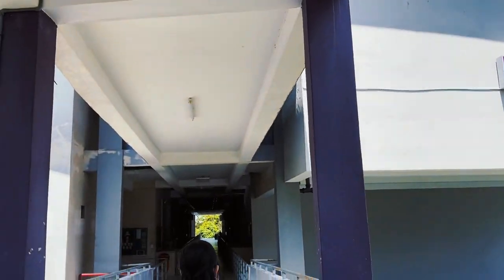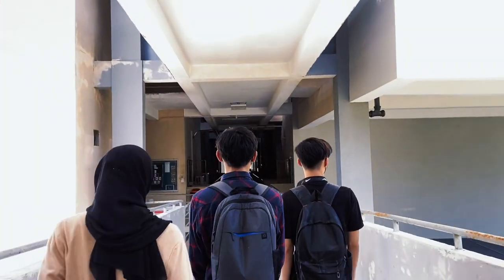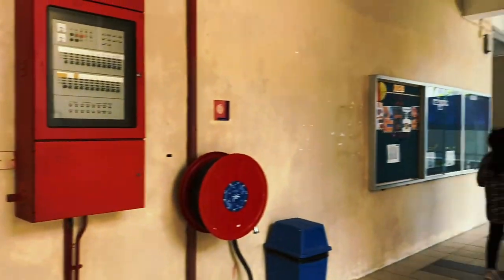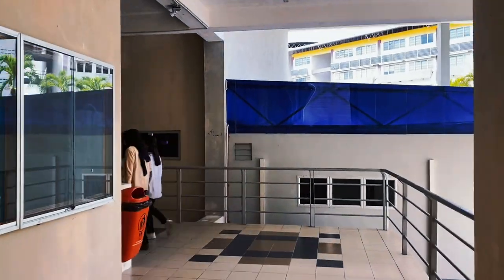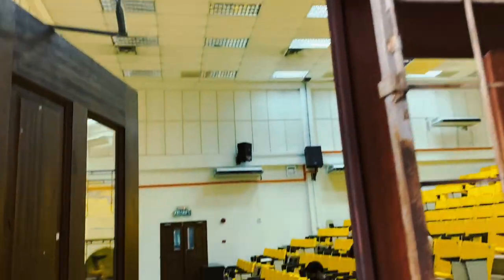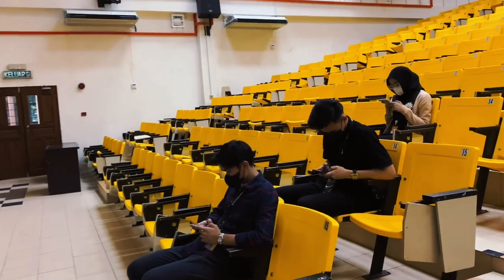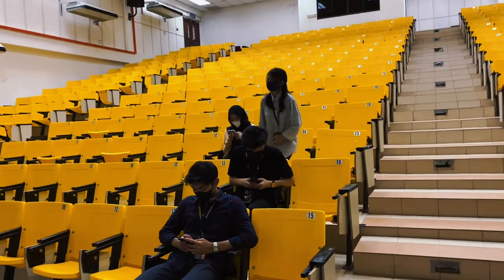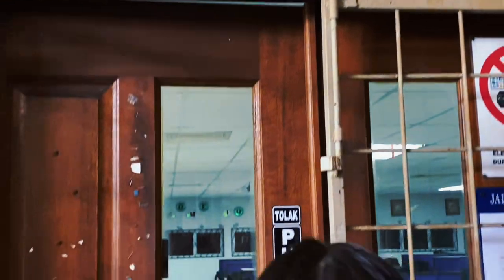Next, here is Block C. Block C consists of seminar rooms, lecture halls, laboratories, and an office simulation room. As you guys can see, this is our lecture hall, located on level 2. The lecture hall can accommodate up to 100 students, and is therefore mostly used for teaching, learning sessions, and lectures.